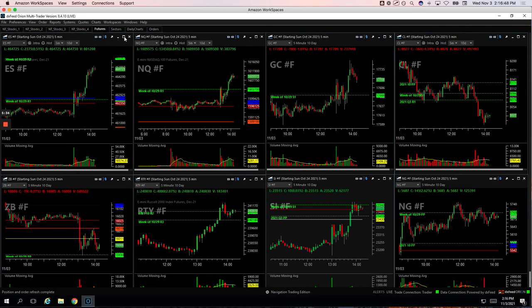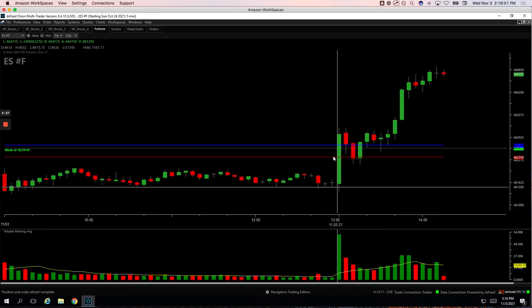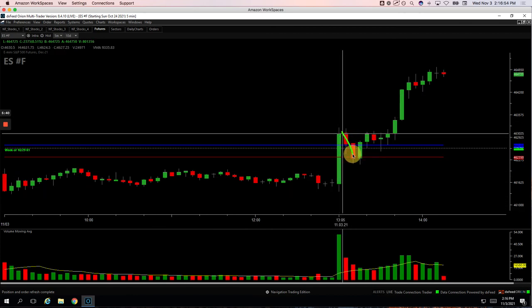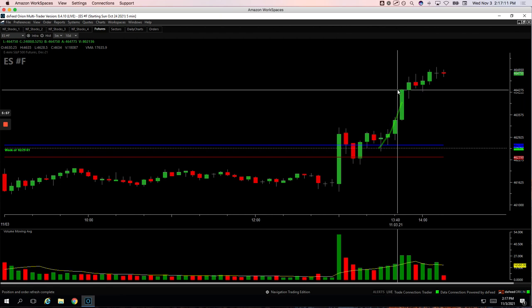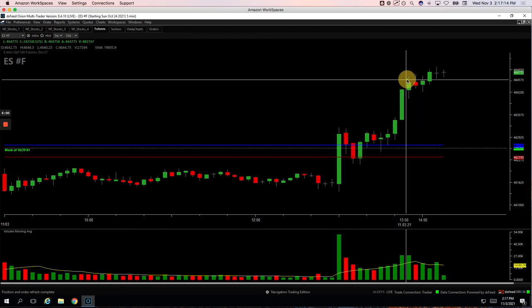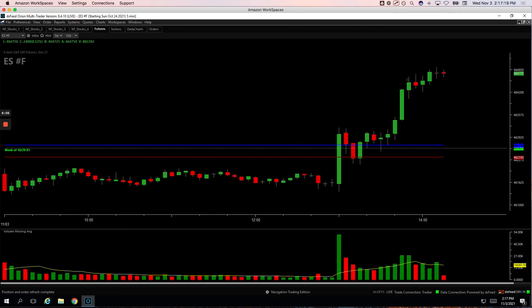And then the ES — this was after the Fed announced. I had that initial push up, and when it pulled back I didn't get in there. It had a nice bounce, and then when it pulled back again I got in looking for another extension. Sure enough I caught it, scaled out, and got out of my last piece at around $46.45. So that was a nice trade. All in all, good green day — three green days in a row, plus $882.50. We'll be streaming live tomorrow Thursday and then offline Friday. See you in the room tomorrow.